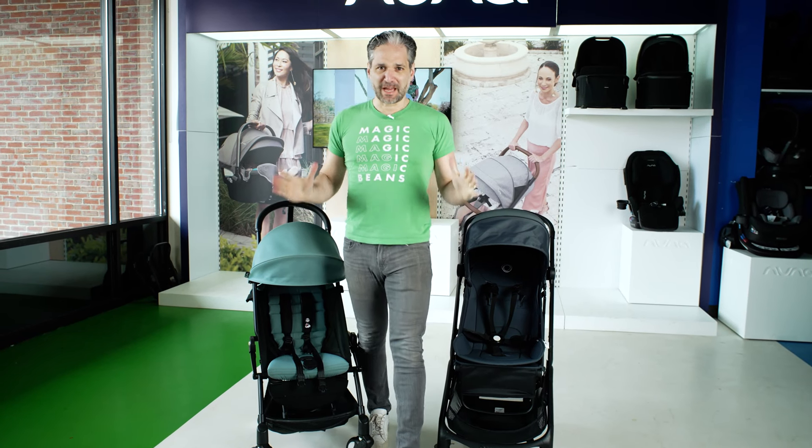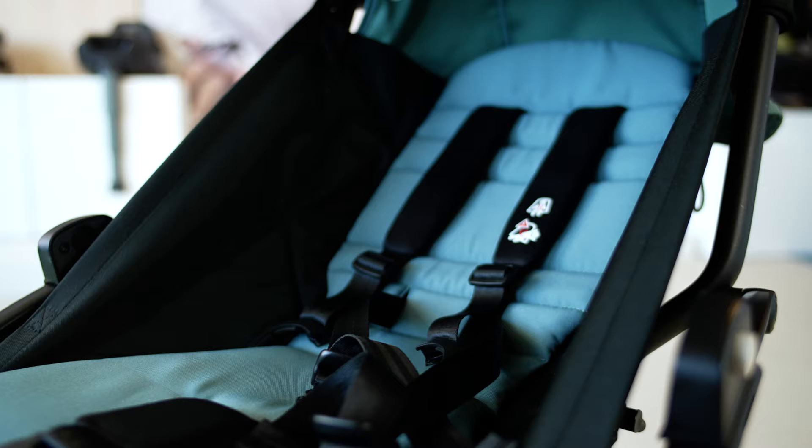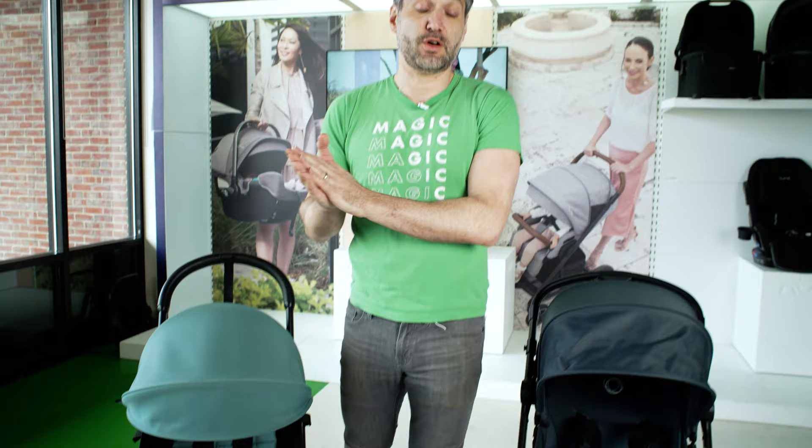Battle of the premium lightweight strollers — which one will win? In this video, I'm going to be comparing the Bugaboo Butterfly and the Baby Zen Yo-Yo 2, two premium lightweight strollers that you may be considering for your family.